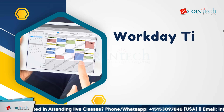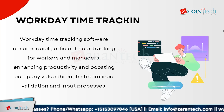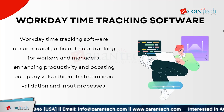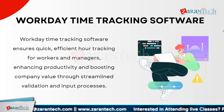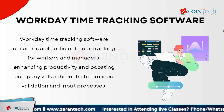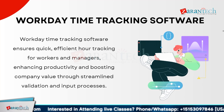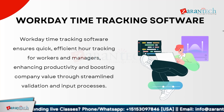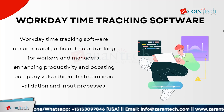Now let us explore Workday time tracking software and its strengths. Workday time tracking software streamlines the process of recording hours for both workers and managers. It provides an efficient system that simplifies time tracking, making it easier to validate and input hours quickly. By improving accuracy and reducing administrative time, Workday enhances overall productivity. Its user-friendly interface ensures that time data is captured accurately, contributing to better decision-making and operational efficiency, optimizing time management processes.